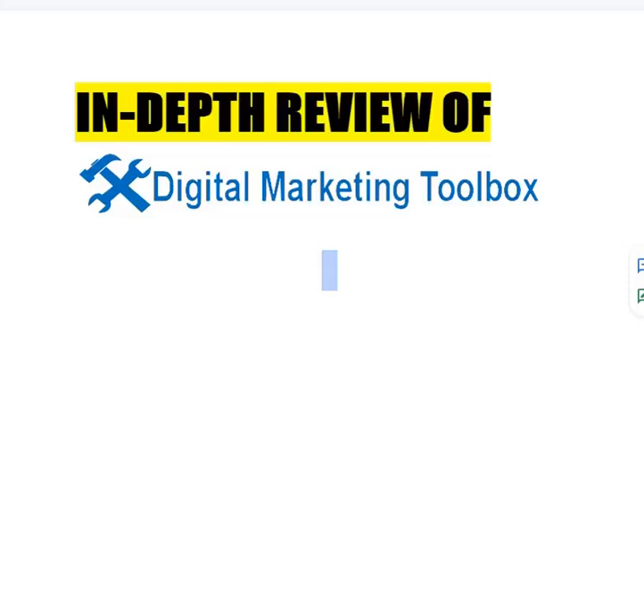Hello guys, welcome to the in-depth review of Digital Marketing Toolbox, which is a great ebook for people who are experts in digital marketing or who are looking to build a business in digital marketing. Let's start with the review.